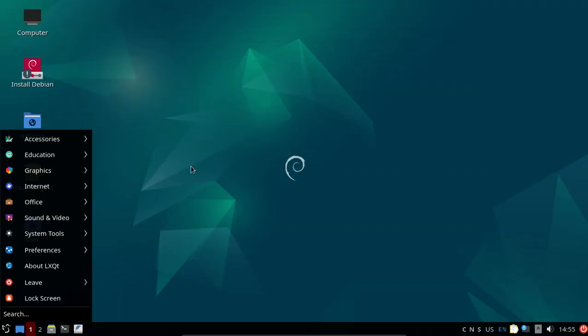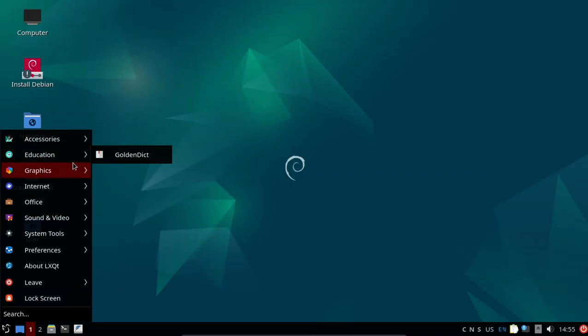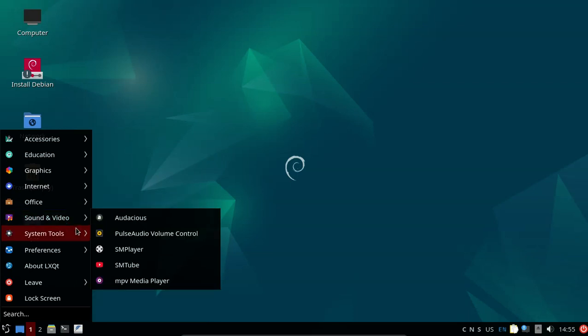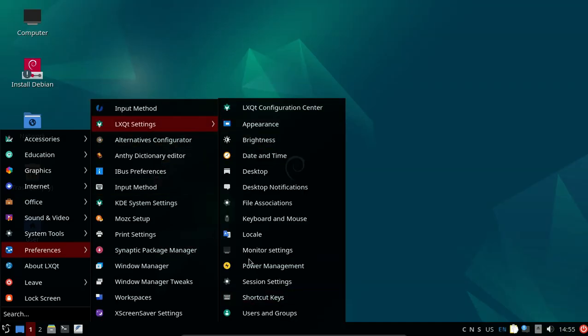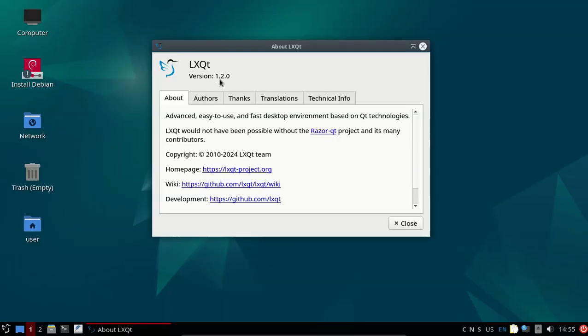Show applications: accessories, education, graphics, internet, office, sound and video, system tools. About version 1.2.